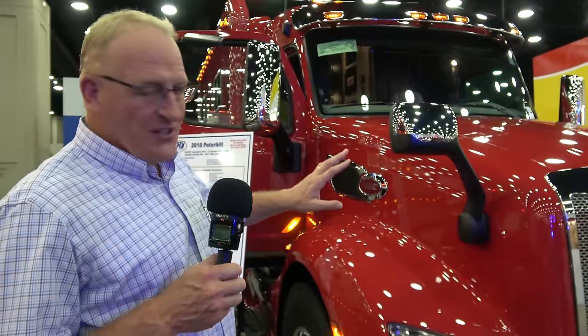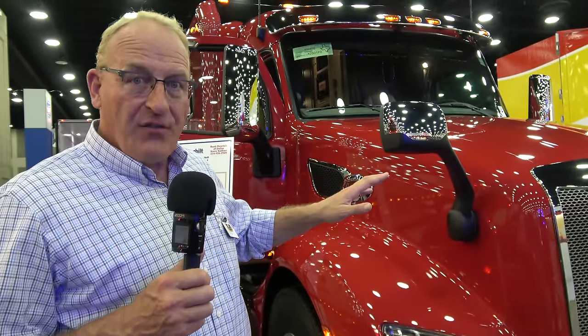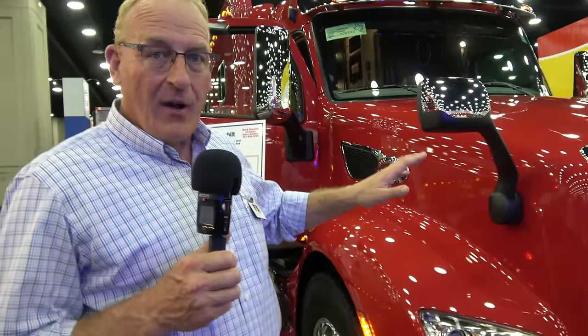I'm going to hand the mic over to Steve. I'll let you take it away. All right, thank you. This is the next truck that Trucker Brown needs to be driving here. This is a Peterbilt 579. This is Seminole Red. It's got a 565 horsepower X15 Cummins, the latest and greatest engine. It's got an 18-speed and a 144-inch ARI sleeper with a rear bed.